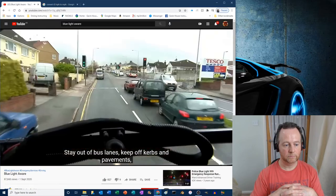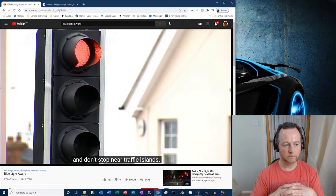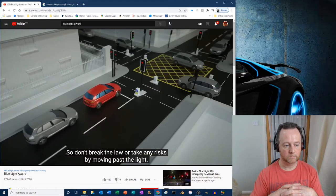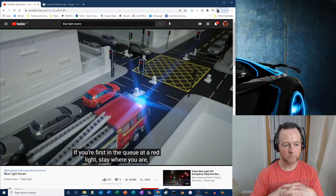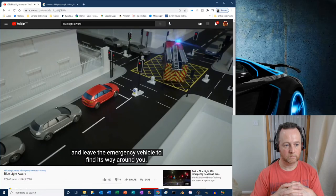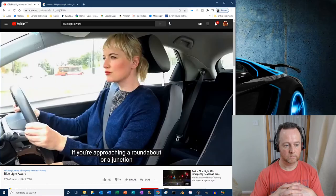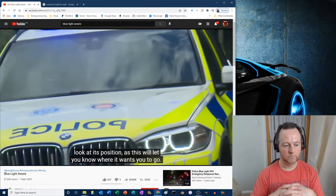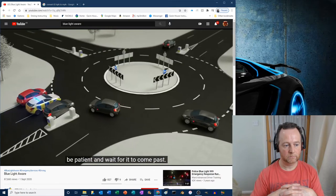Stay out of bus lanes, keep off curbs and pavements, and don't stop near traffic islands. An emergency driver won't want you to go through a red traffic light, so don't break the law or take any risks by moving past the light. If you're first in the queue at a red light, stay where you are and leave the emergency vehicle to find its way around you. If you're approaching a roundabout or a junction and you see an emergency vehicle, look at its position as this will let you know where it wants you to go. If you're already at the junction, be patient and wait for it to come past.